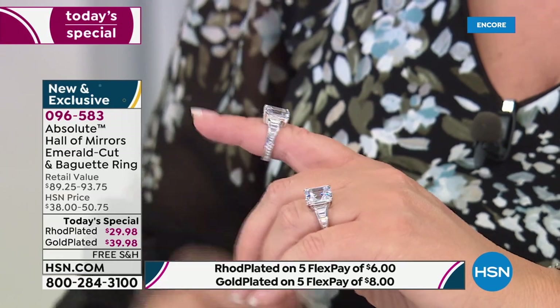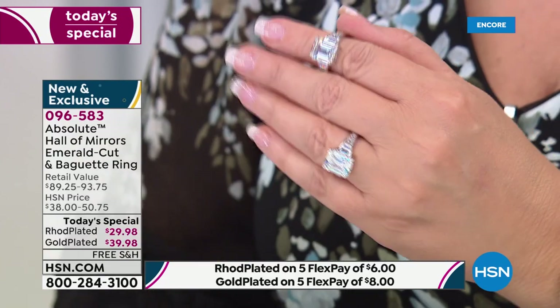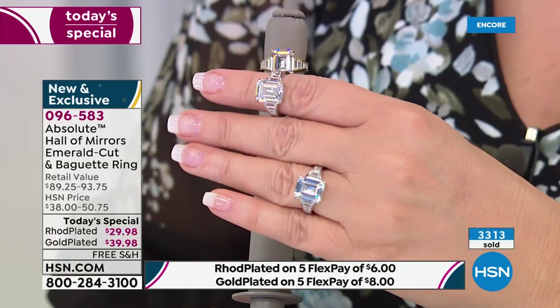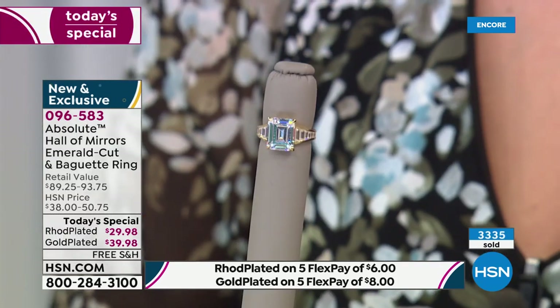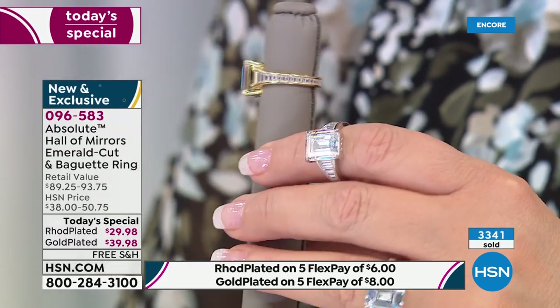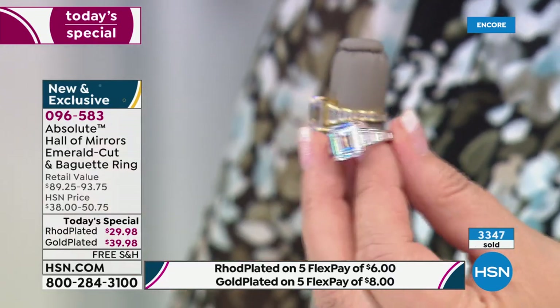Right now we have all the sizes. You cannot size this ring — when you have an eternity design like that, it is custom made for your finger and cannot be altered. You need to order the exact size. I think it's one of the most beautiful rings we've ever done in absolute — actual perfection. It's comfortable, classy, not over the top. The way the light bounces is breathtaking, and it's probably one of the most comfortable rings I've ever had on my hand.